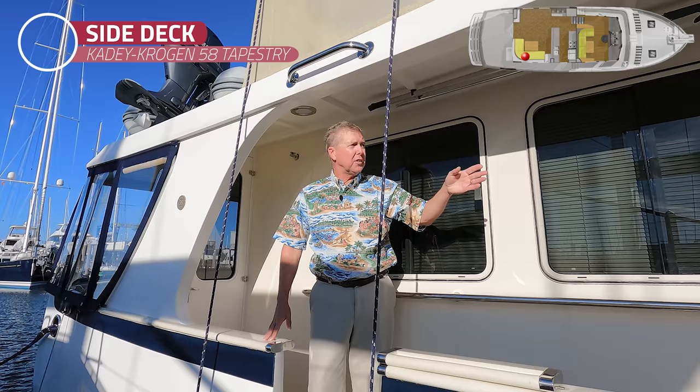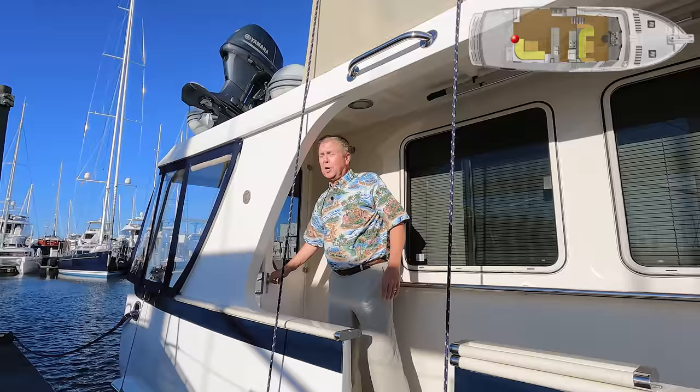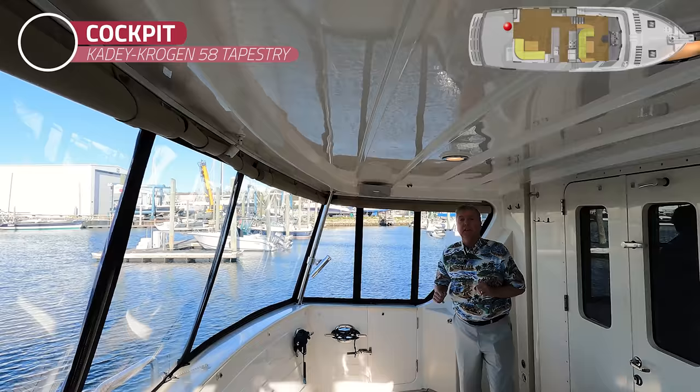A couple ways to get on board Tapestry. The easiest one is here on the starboard side deck. This side deck goes up forward to the Portuguese bridge. You can also enter the door to the galley, and then come back aft through the wing door to get back to the cockpit. Fuel fill here on the starboard side. All the activity you need is on the starboard side deck. You can also board from the swim platform, and there's a door on the port side of the cockpit as well.